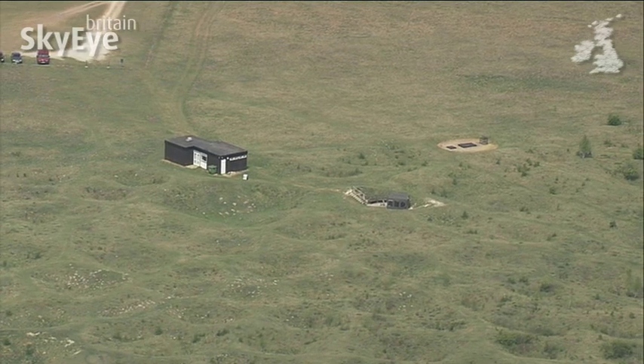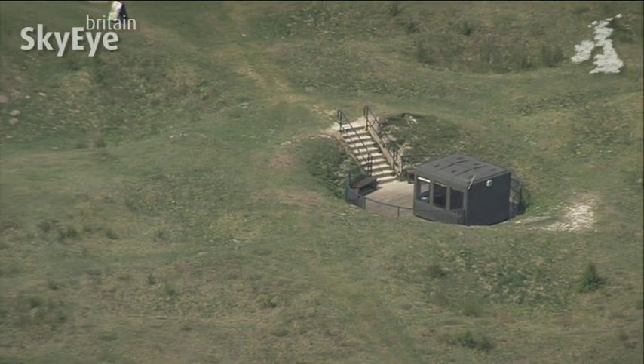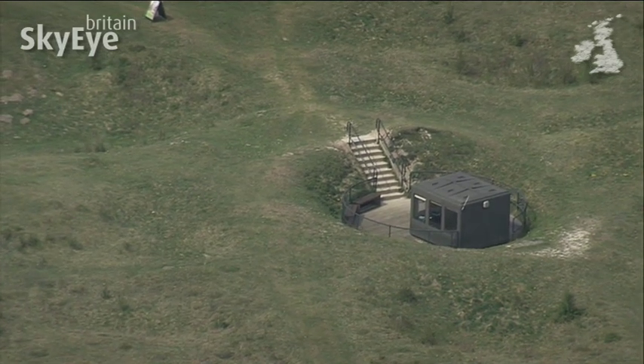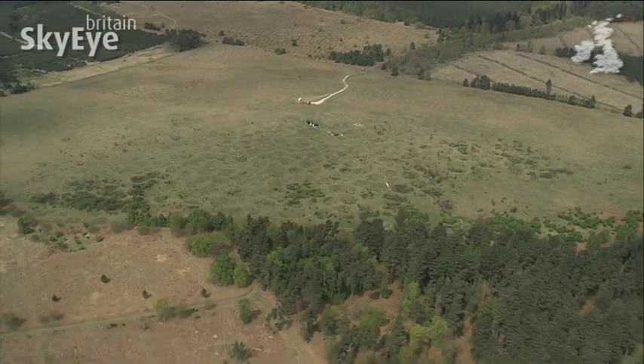The flint was used to produce more tools for hunting and living, a practice that continued for 2,000 years until the age of bronze tools took over. Visitors today are able to climb down 10 metres into one of the shafts to explore a historic site that is unique in this country.